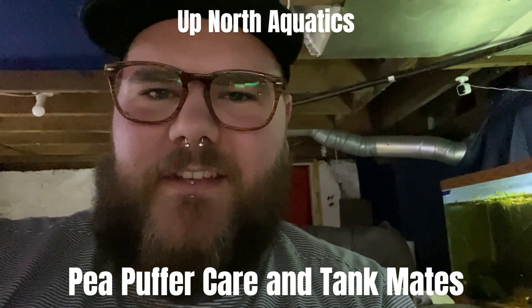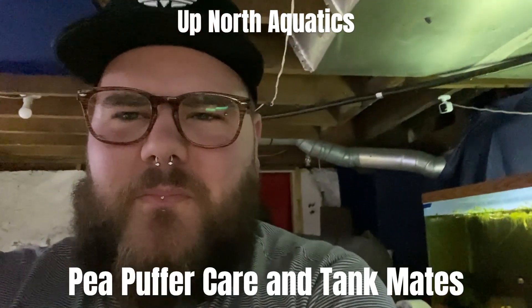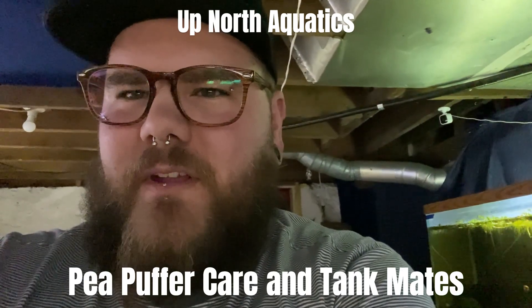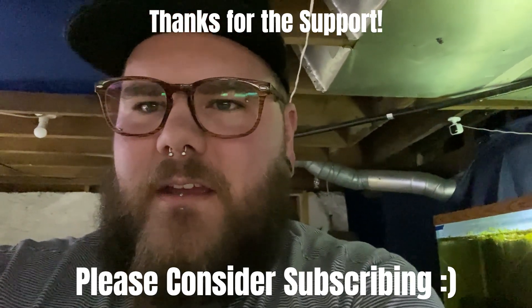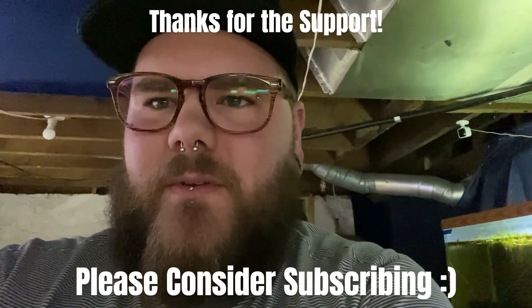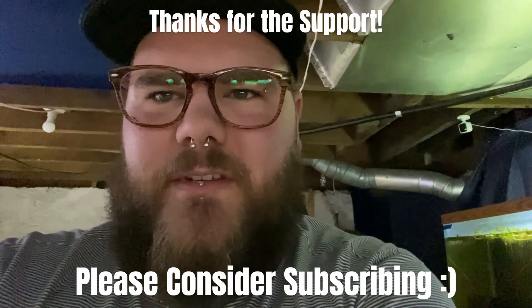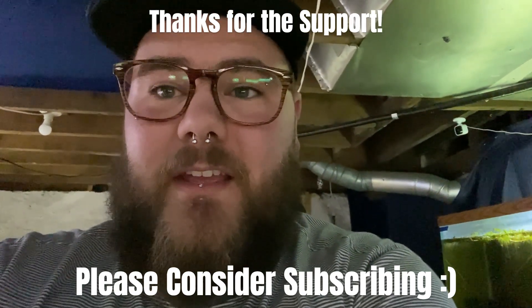Hey everybody, Joel at Up North Aquatics. Thanks for stopping by. This week's video, I think we should revisit pea puffers. I went through my video list the other day and realized that by far my video with the most views was when we first got our pea puffers — we got a dozen of them about 10 months ago. So let's check in with them and I'll tell you everything I've learned since then.